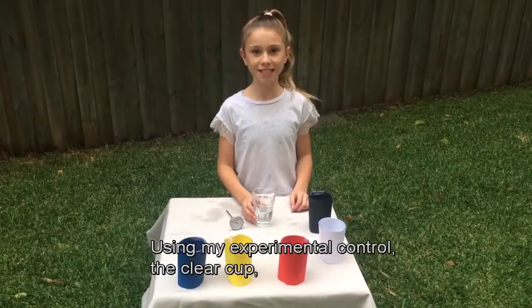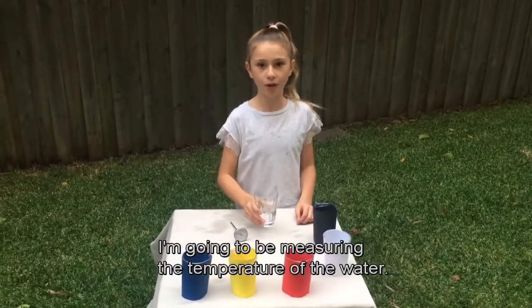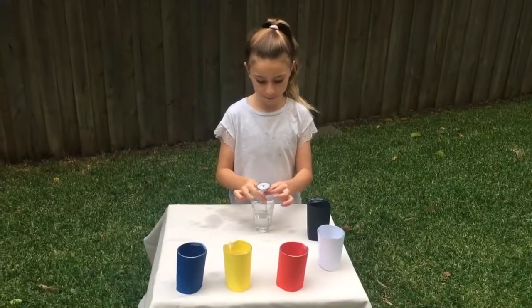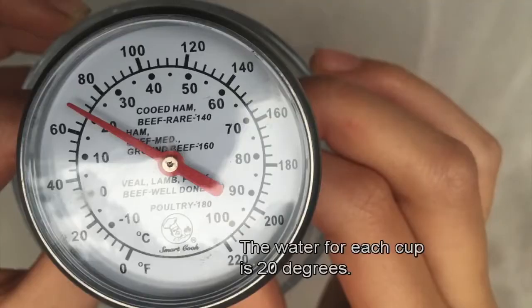Using my experimental control, the clear cup, I'm going to be measuring the temperature of the water. The water for each cup is 20 degrees.